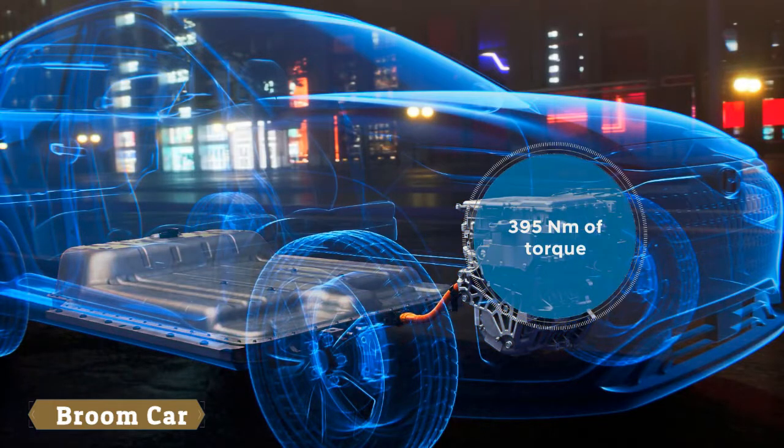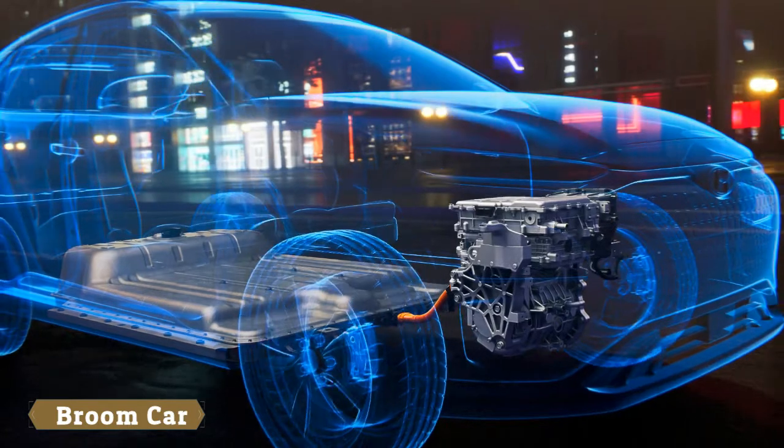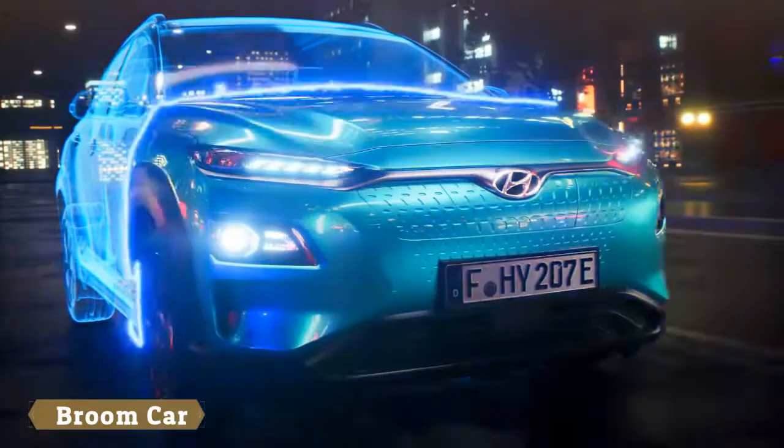Both powertrain versions deliver 395 Nm of torque, offering the driver great fun to drive with full power from standstill. The completely new dedicated platform of the Kona enables space-saving integration of the battery packs without compromising roominess.